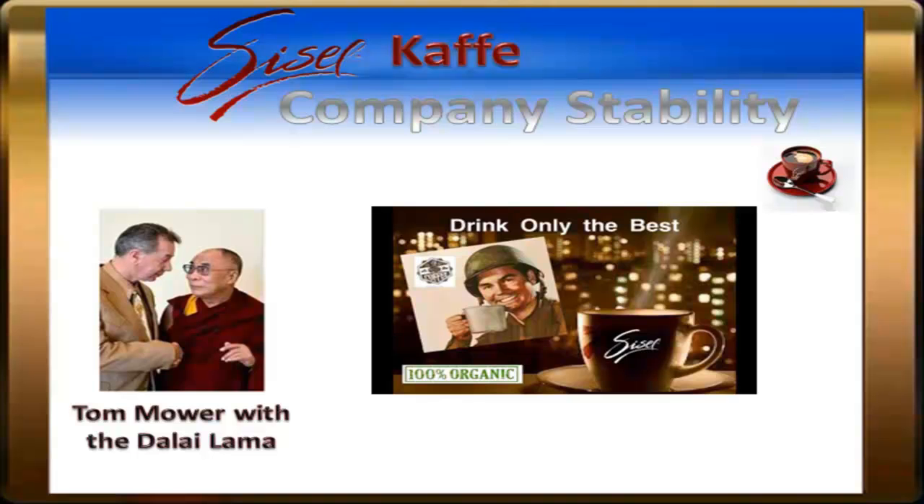Businesses like Costco, Sam's Club, Walmart, and many major supermarket chains.